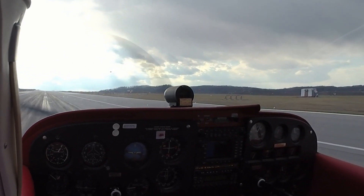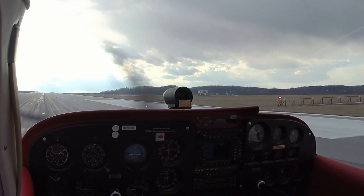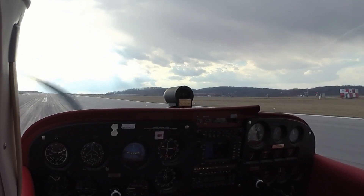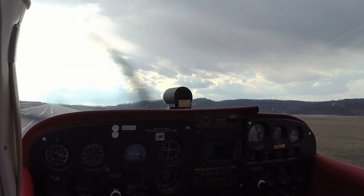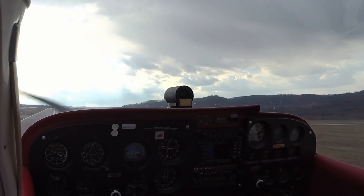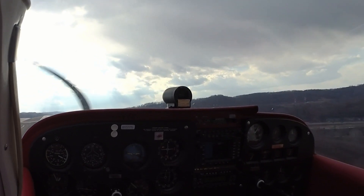Engine gauges in the green. Airspeed's alive, 50 miles an hour. 60. Rotation. Looking for those birds, hopefully they're not a factor.